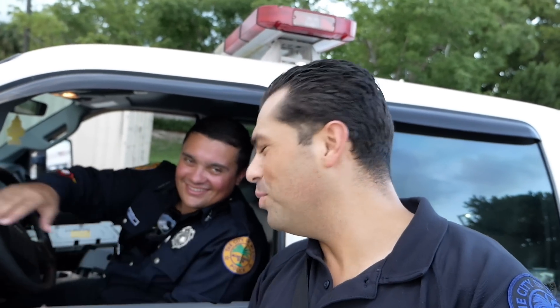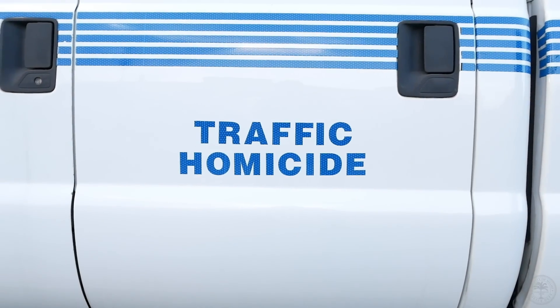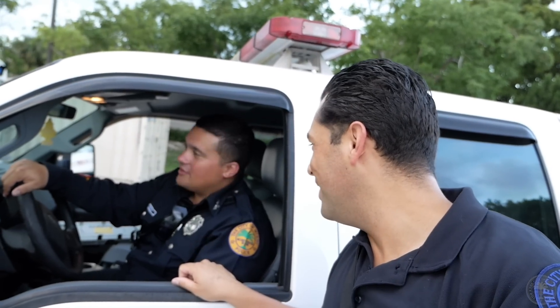Officer Targia, how you doing brother? I see you over here in the traffic homicide car. But you're not assigned to traffic homicide? Traffic homicide is actually a branch, as well as the motors unit and the traffic enforcement unit, which also includes our DUI unit as well.